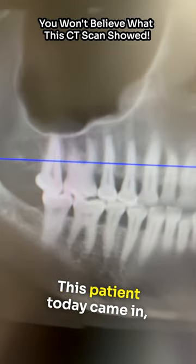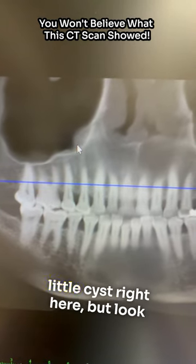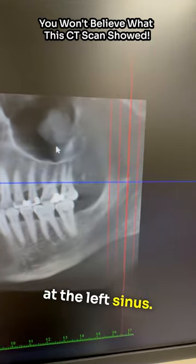This is another reason right here. This patient today came in. She has a pretty clear right sinus — you can see just a small little cyst right here. But look at the left sinus.